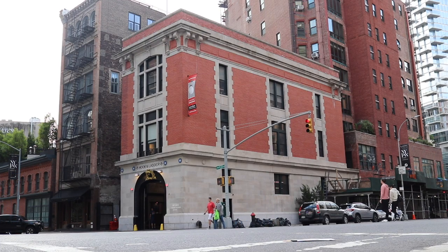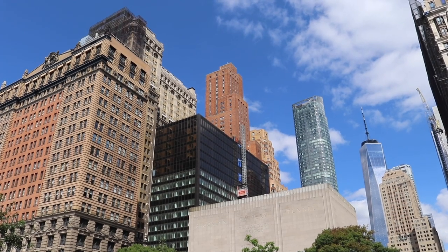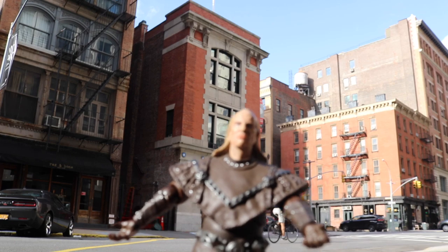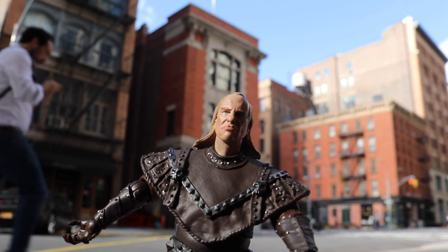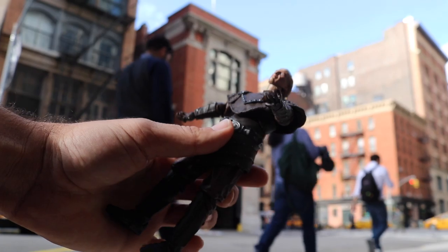It's been 30 years since the Ghostbusters saved the city of New York from Viggo the Carpathian, but now he has returned once again. I, Viggo, Scar of Carpathia and Sorrow of Madavia, command you. Well, at least he's here in tiny figurine form.